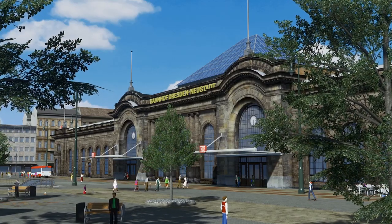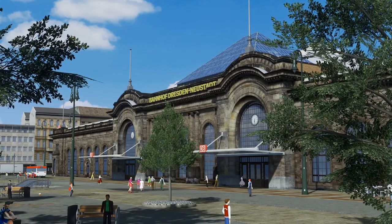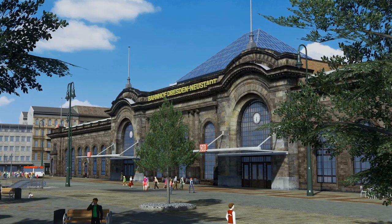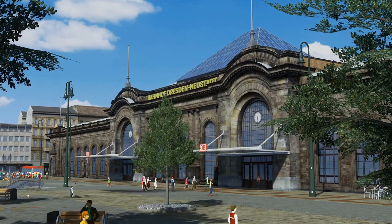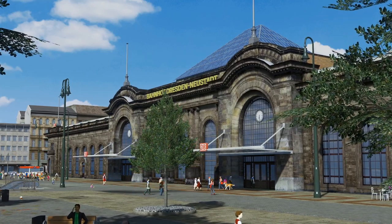A huge thanks of course to all the people who already support me on Patreon — you are amazing. If you are interested in more of my buildings, here on the right side you can switch to my last asset and a playlist with all of my assets. Until then, see you in the next video, bye!